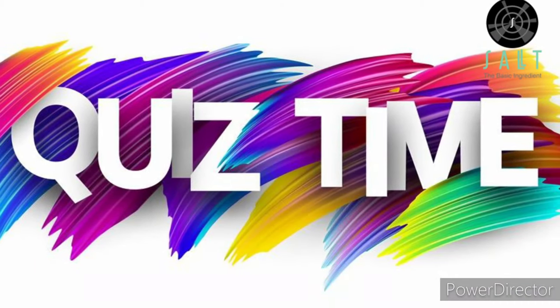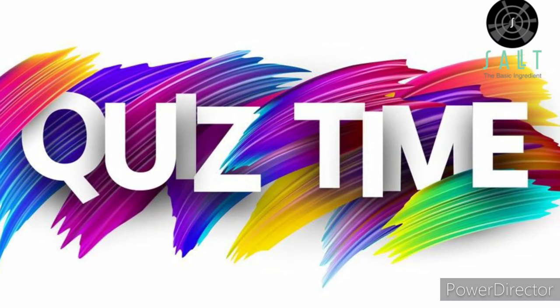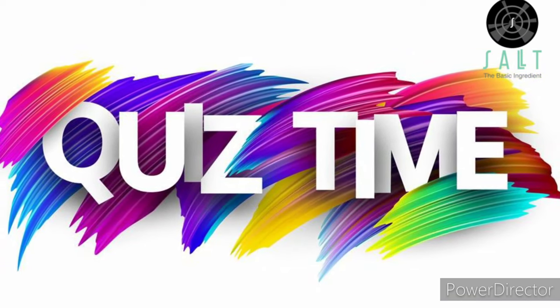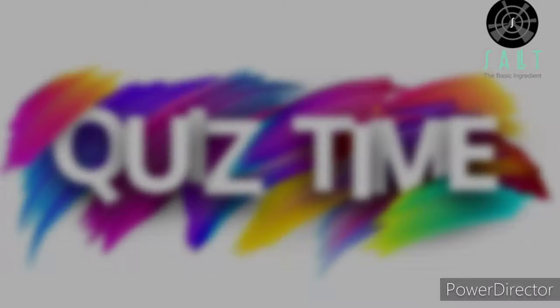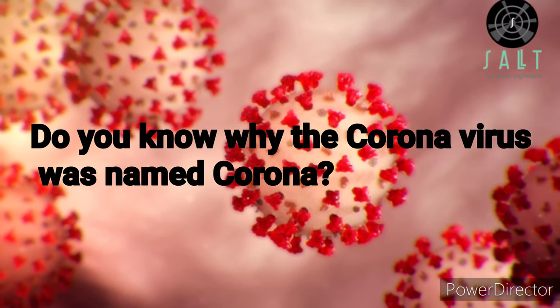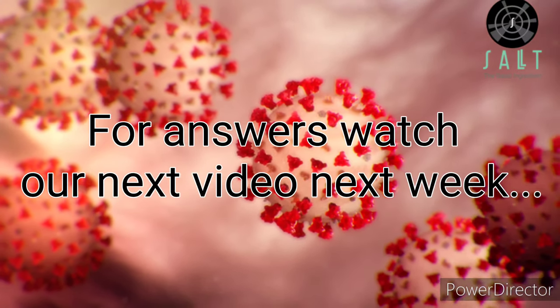It's time for a quiz! This puzzle and quiz segment is going to be at the end of all of our videos. Try to answer them and put it in the comments below. Do you know why the coronavirus is called Corona? To find out the answer, watch our next video. I hope you guys learned something new today. Stay safe, stay indoors. Please subscribe and let's learn together!